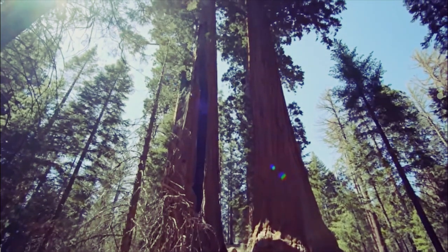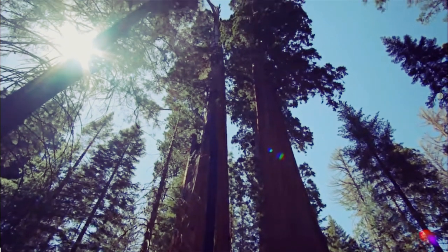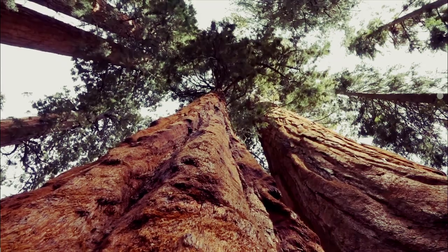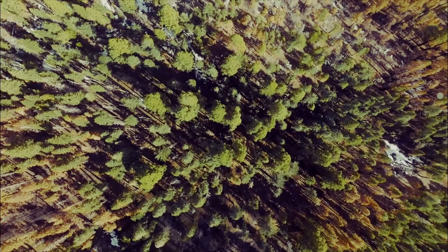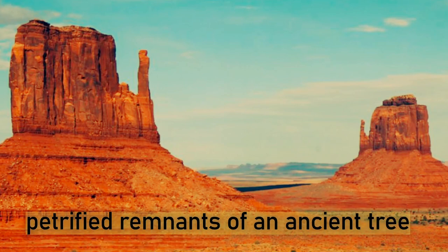Rock formations other than lava flows are remnants of ancient trees from a thousand years ago — gigantic trees that have petrified. These trees were so massive their trunks would be miles wide, and their leaves would stretch all the way above the clouds.